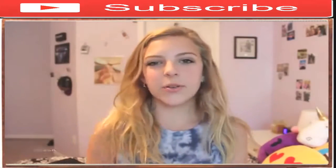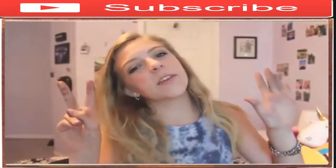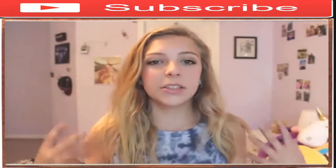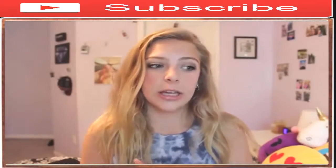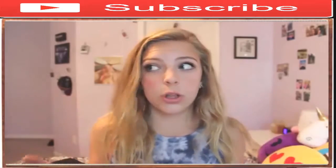Hey everybody, it's Claire. So today I'm going to show you guys three different makeup looks. One will be 6th grade, one will be 7th grade, and one will be 8th grade. Now this is just my personal preference on makeup for these grades. If you have a different opinion, that is totally okay.